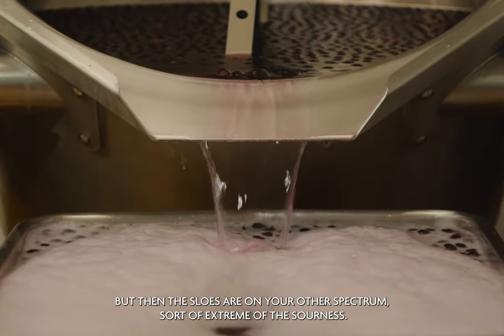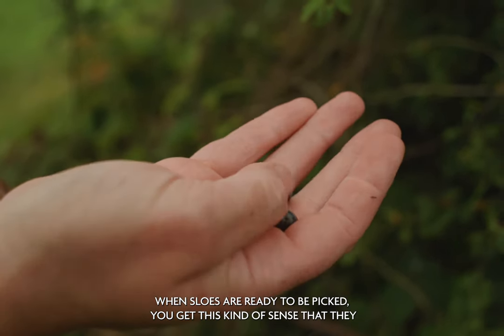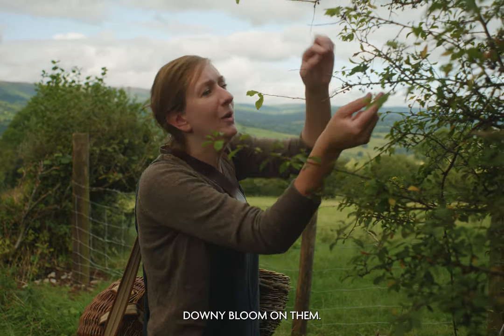And then the sloes are at the other end of the spectrum — the sort of extreme of the sourness. When sloes are ready to be picked, you get this sense that they become softer and they become completely purple with this sort of downy bloom on them.